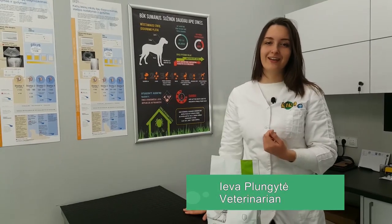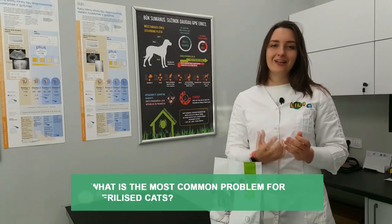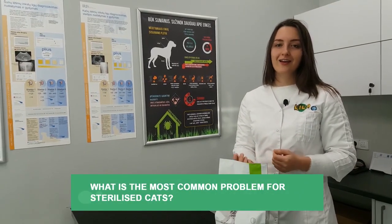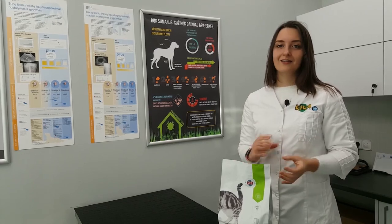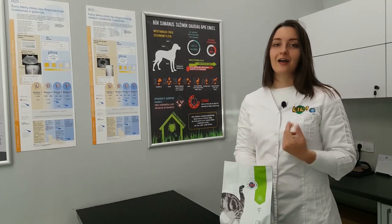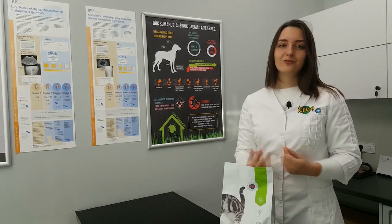I'm Yava, a veterinary doctor, and today we're going to talk about cats, particularly castrated cats. One of the most common diseases for castrated cats are bladder stones. This is a very common disease for castrated cats because the pH of their urine is changing, and maybe they drink less water, so it causes some rocks to form in the bladder.